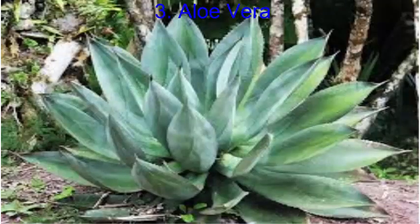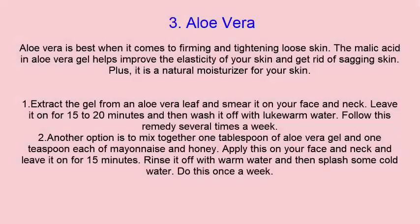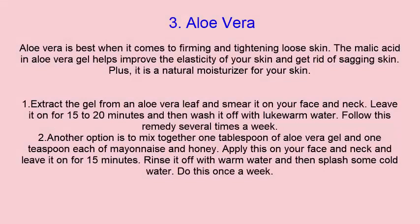Aloe vera is best when it comes to firming and tightening loose skin. The malic acid in aloe vera gel helps improve the elasticity of your skin and get rid of sagging skin. Plus, it is a natural moisturizer for your skin.